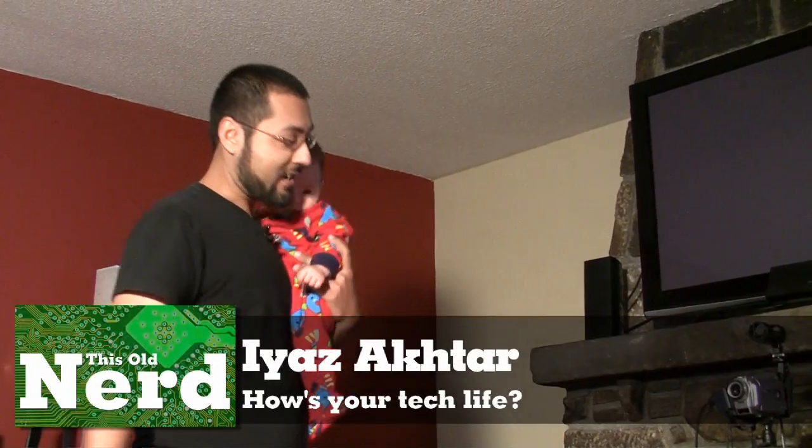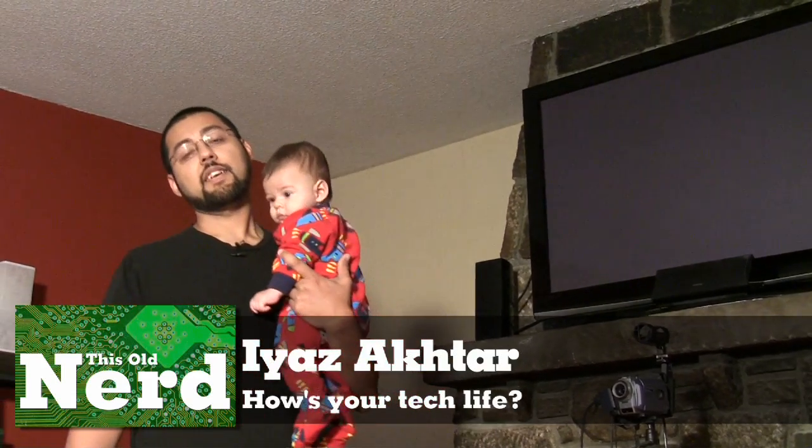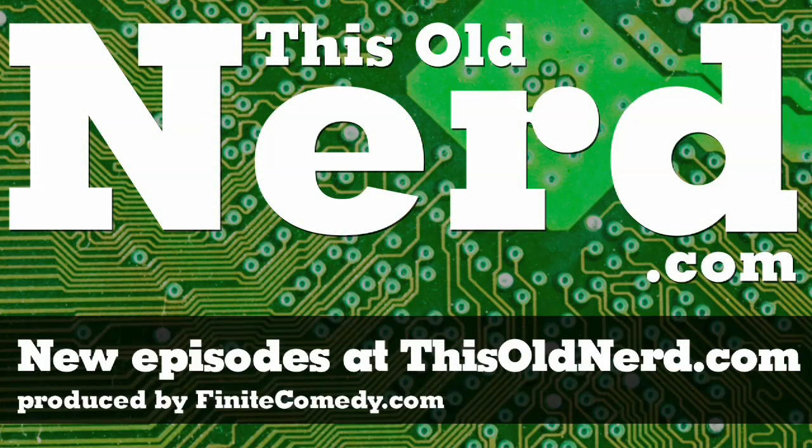I'm Iyas Aktar for This Old Nerd, reminding you to ask yourself this question: how's your tech life? Because it could be better.